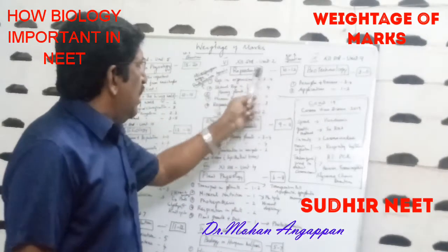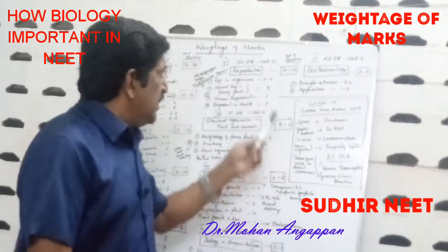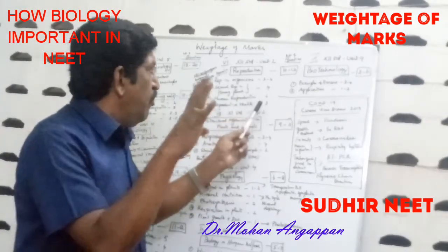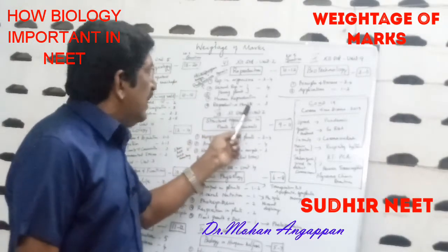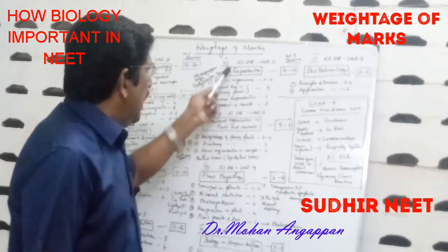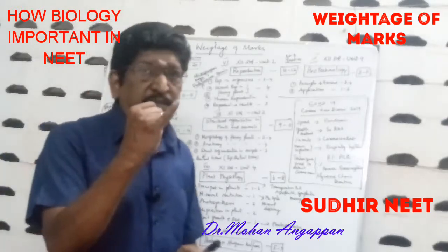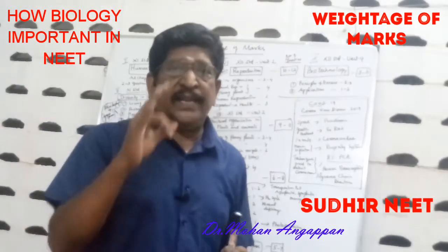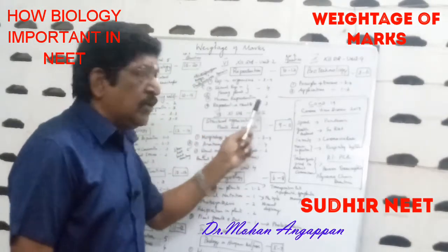Sixth, Reproduction — 12th standard, Unit 2 — where you get 10 to 12 questions. Sub-topics: Reproduction in Organisms (3 to 4 questions), Sexual Reproduction in Flowering Plants (4 questions), Human Reproduction (2 questions), Reproductive Health (3 questions). In Sexual Reproduction in Flowering Plants, concentrate on Microsporogenesis, Megasporogenesis, and Apomixis. Human Reproduction and Reproductive Health are also very important.